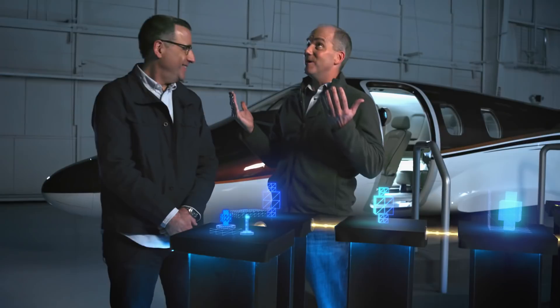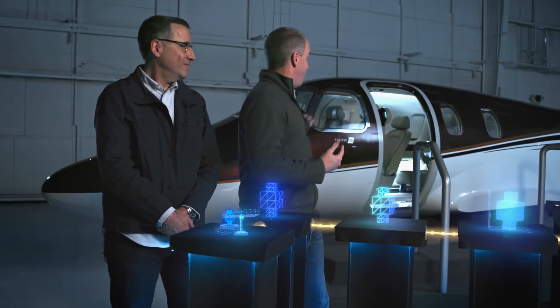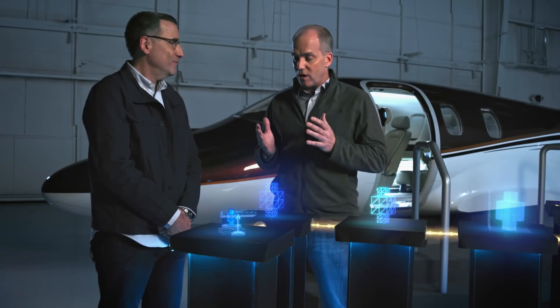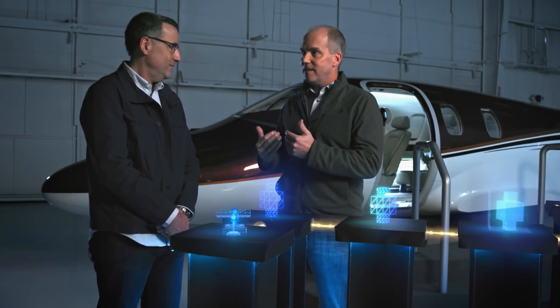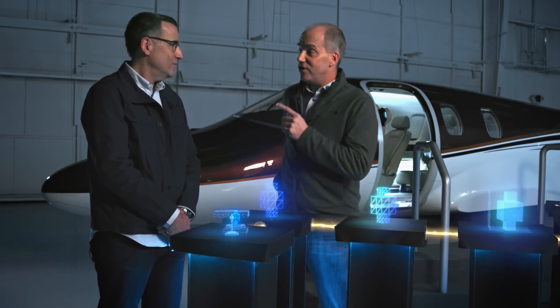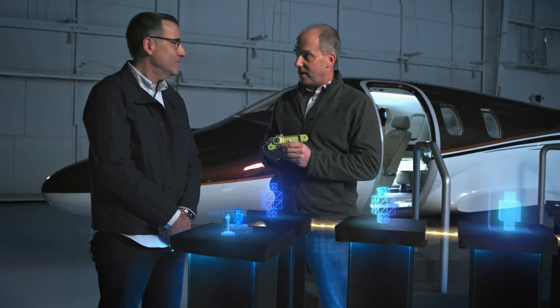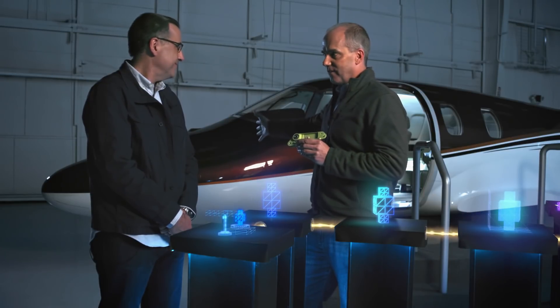It's terrific to be here. We are in an airplane hangar at One Aviation in Albuquerque, and One Aviation makes an aircraft that they call a very light jet. We've got one behind us — this is an Eclipse 550. We are going to follow a very particular part called a bell crank, which actually lives in the nose gear of this aircraft.